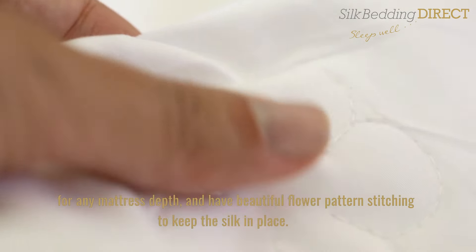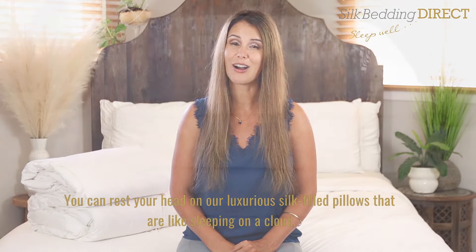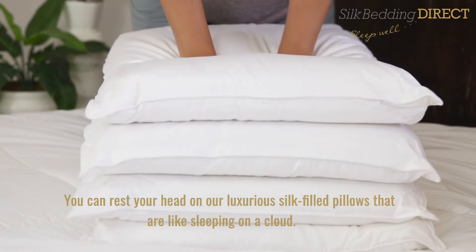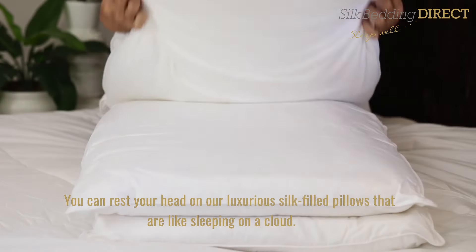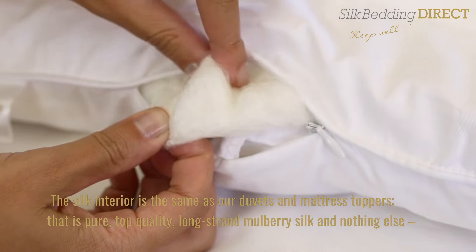The luxury range mattress toppers are fitted with an elasticated skirt to provide a secure fit for any mattress depth, and have beautiful flower pattern stitching to keep the silk in place. You can rest your head on our luxurious silk filled pillows that are like sleeping on a cloud.